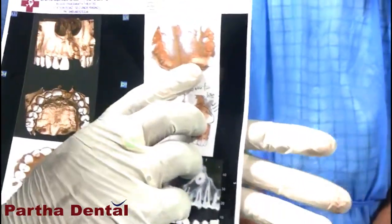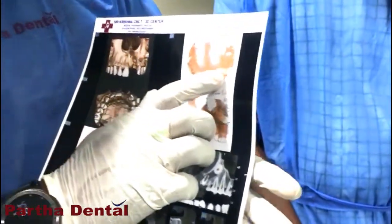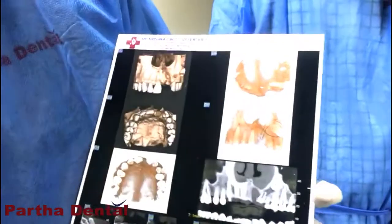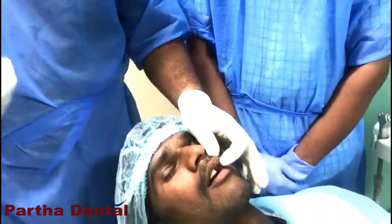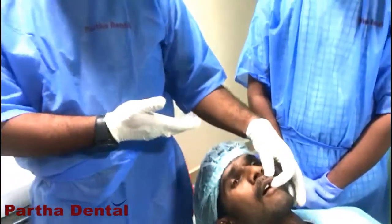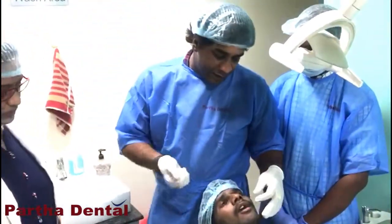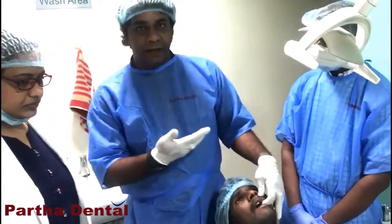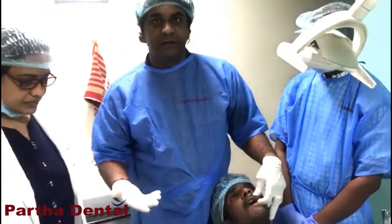In order to place the implant, we have to remove the impacted canine for a better prognosis. So we have planned to place a single implant in the maxillary central incisor and perform a surgical extraction of the impacted canine. We will update you with the video of what we have done so far, so you can view that.